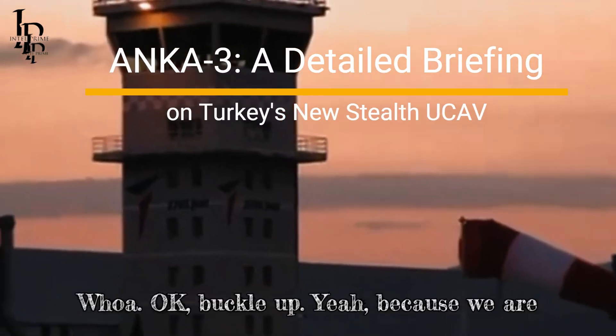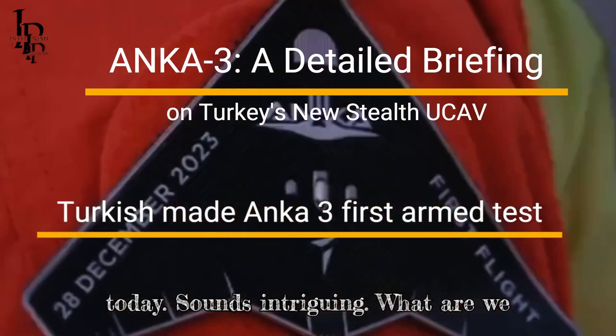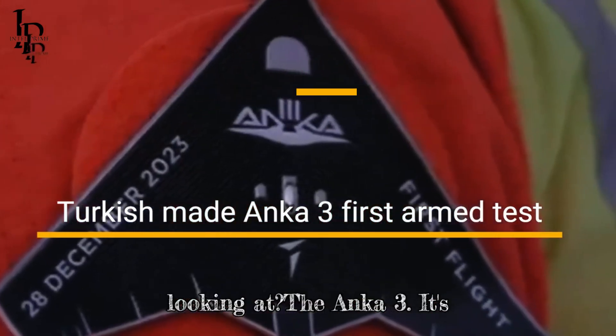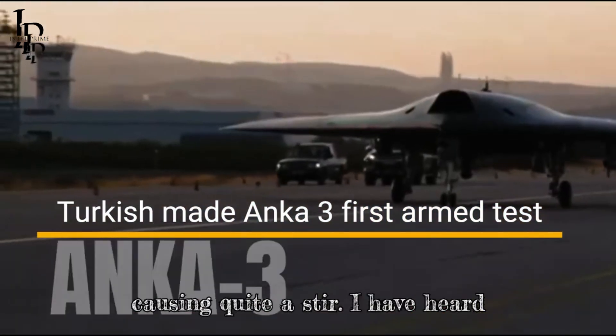Buckle up, because we are diving headfirst into some serious tech today. Sounds intriguing — what are we looking at? The NKA-3. It's Turkey's newest combat drone, and it's causing quite a stir.